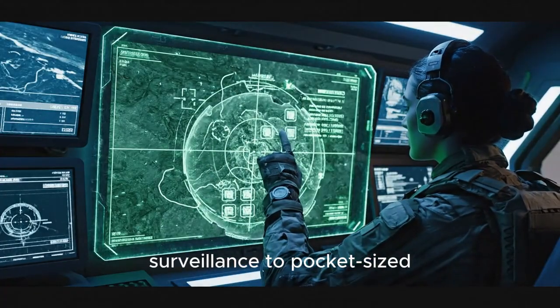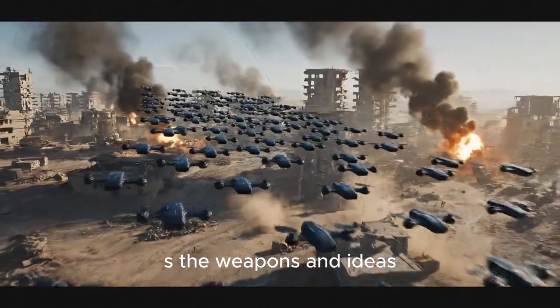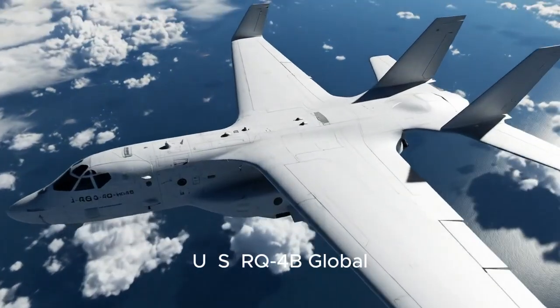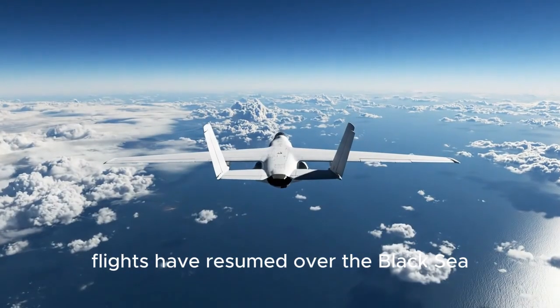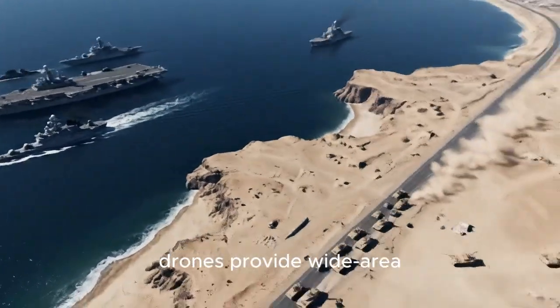From high-altitude surveillance to pocket-sized kamikazes, here are the weapons and ideas shaping modern battlefields in 2025. After a pause, US RQ-4B Global Hawk strategic surveillance flights have resumed over the Black Sea. These long-endurance, high-altitude drones provide wide-area intelligence and have returned to the region to monitor naval and ground movements.